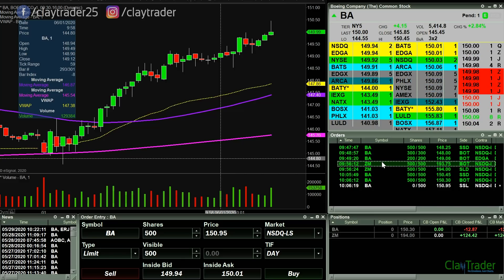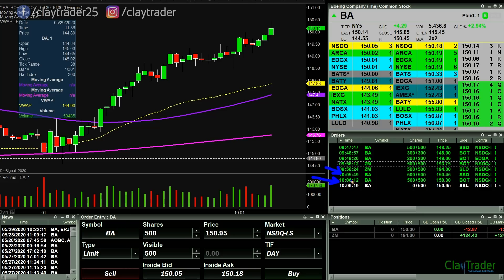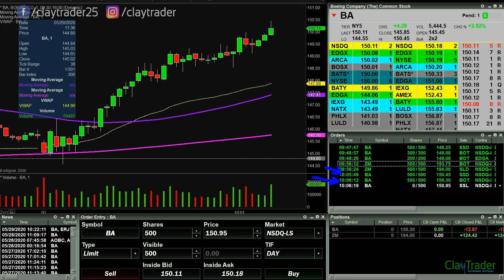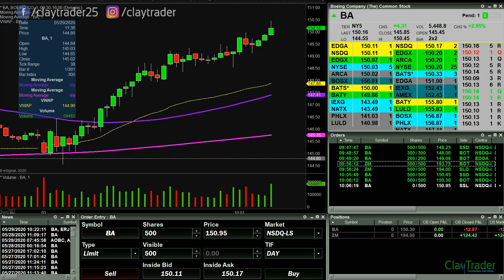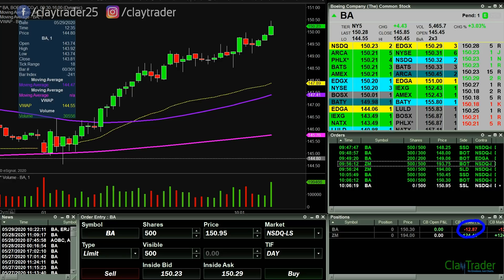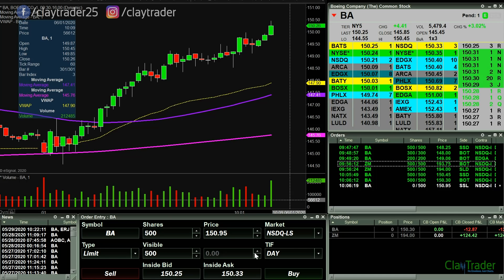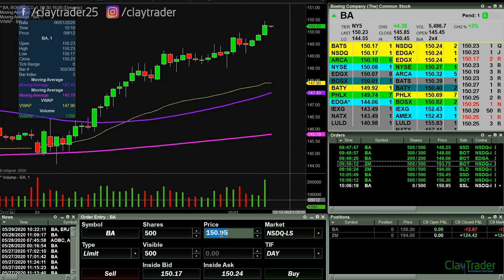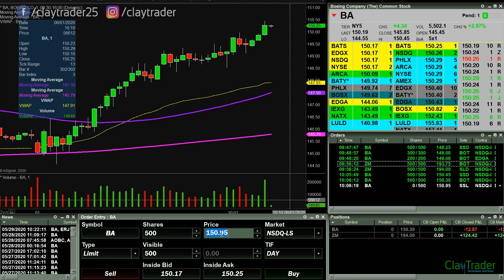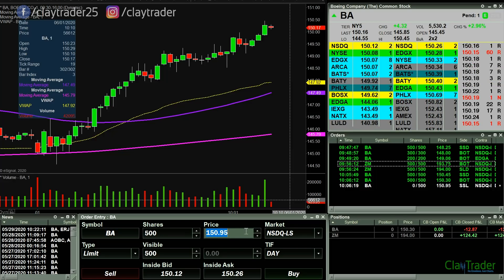Going up to 150.95 now. That was literally $75 in two seconds — and I'm not exaggerating. You can go back and scroll back, watch when my order went from white to green, then I put an order out there — count to two, 1001, 1002 — and you'll see that white order also turned green. So I got in and out in less than two seconds, a quick $75. Now my Boeing loss is just down to $13.